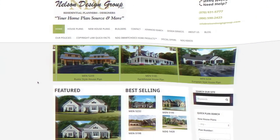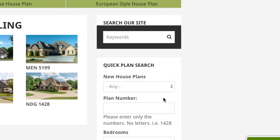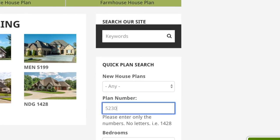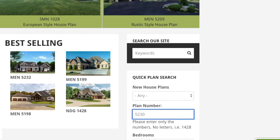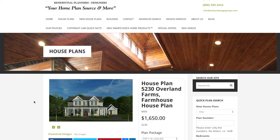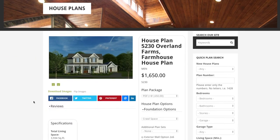Let me show you how to get there from our main page. Off to the right we find our quick plan search. Under plan number, type in 5230 and hit enter. Once the page loads, go ahead and click on the thumbnail. Alright, so this is house plan 5230 Overland Farms.